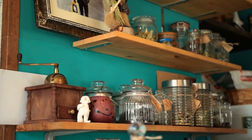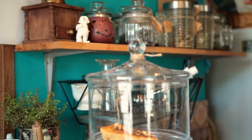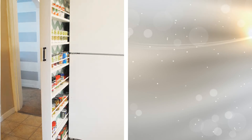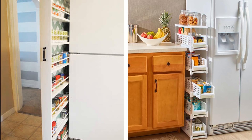7. Maximize narrow empty spaces by installing a sliding shelf in your kitchen. For example, you can use the tiny space between the refrigerator and the cabinet wall and put in a sliding shelf there. By doing so, you will create a huge amount of space where you can store your canned goods and spices.